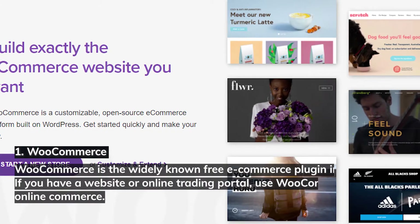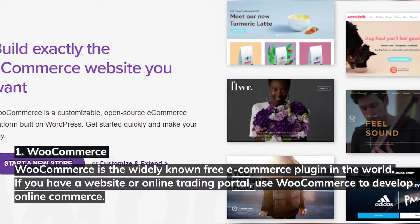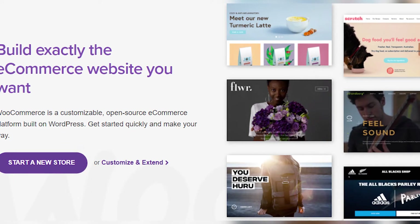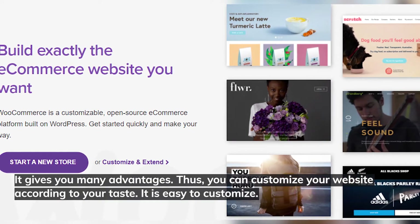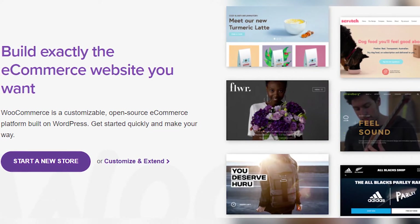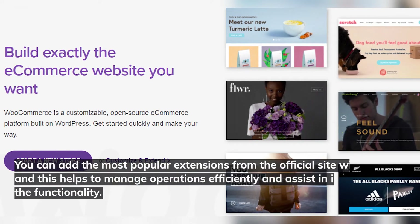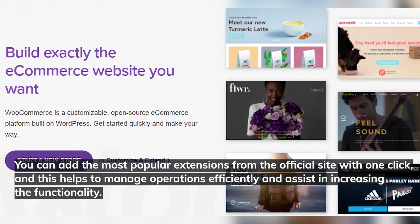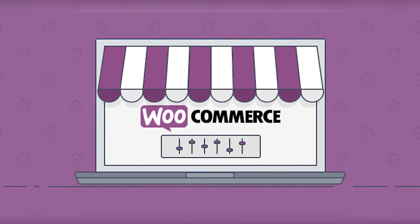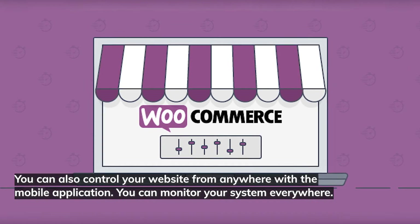Number one: WooCommerce. WooCommerce is the most widely known free e-commerce plugin in the world. If you have a website or online trading portal, use WooCommerce to develop online commerce. You can customize your website according to your taste — it's easy to customize. It also allows you to rank at the forefront of searches using the SEO extension. You can add popular extensions from the official site with one click, and control your website from anywhere with the mobile application.